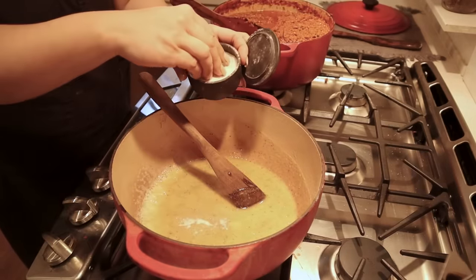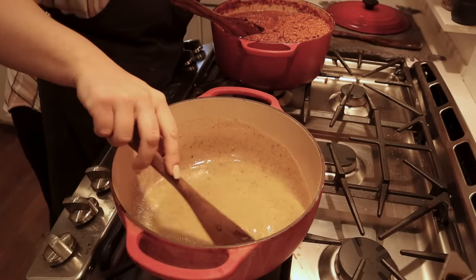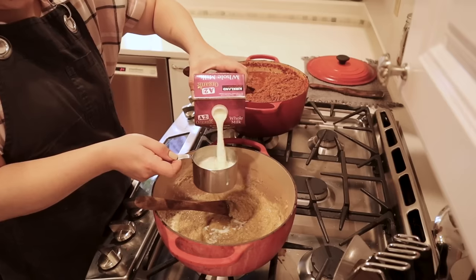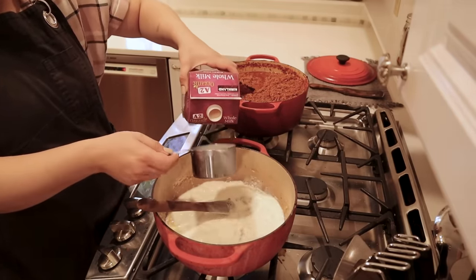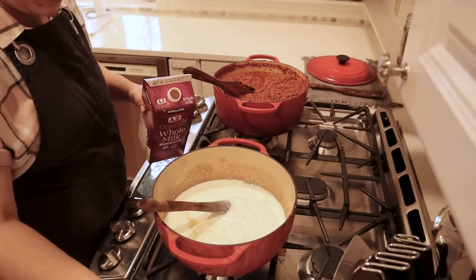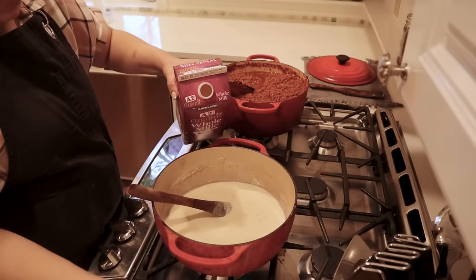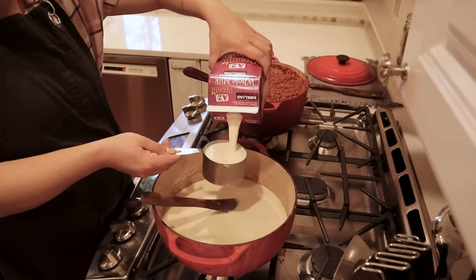Now that our roux has cooked for a few minutes, we're going to add the last ingredient: milk — about two cups at a time, stirring that in and letting it thicken before adding the rest. Once I have the flour and butter mixture mixed into the milk I'll add the rest of the milk. This is going to take a few minutes to thicken up fully.